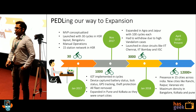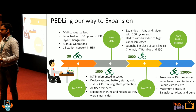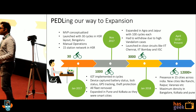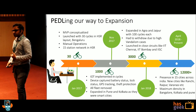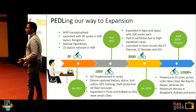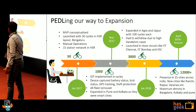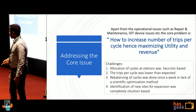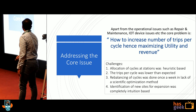What is the problem here? We had problems of vandalism, GPS location not coming correctly, and battery draining. But the major problem is: when you expand to so many cities, how many cycles do you put at a station? How do you maximize your revenue? It's a very low ticket item — a 15-minute ride costs around 3 rupees. How do you sustain this business? This is the problem we are trying to solve, and this is my main focus for today: how to increase the number of trips per cycle, and hence maximizing utility and revenue.